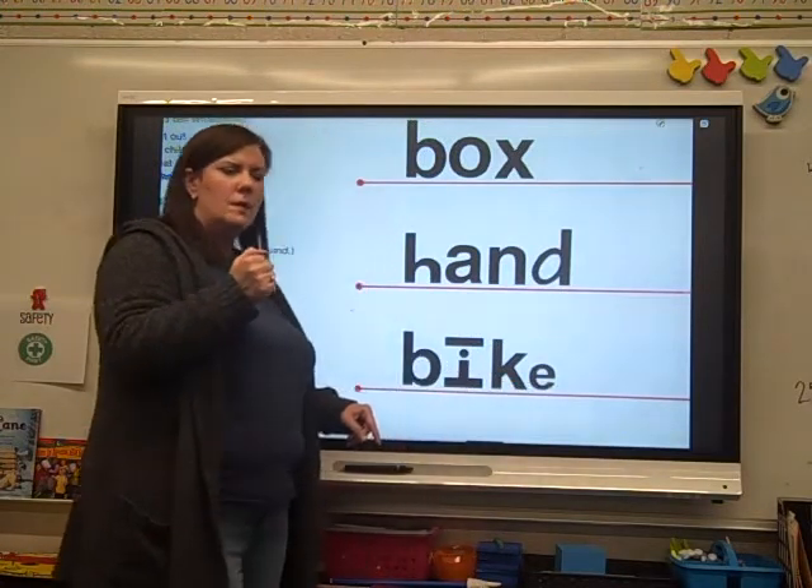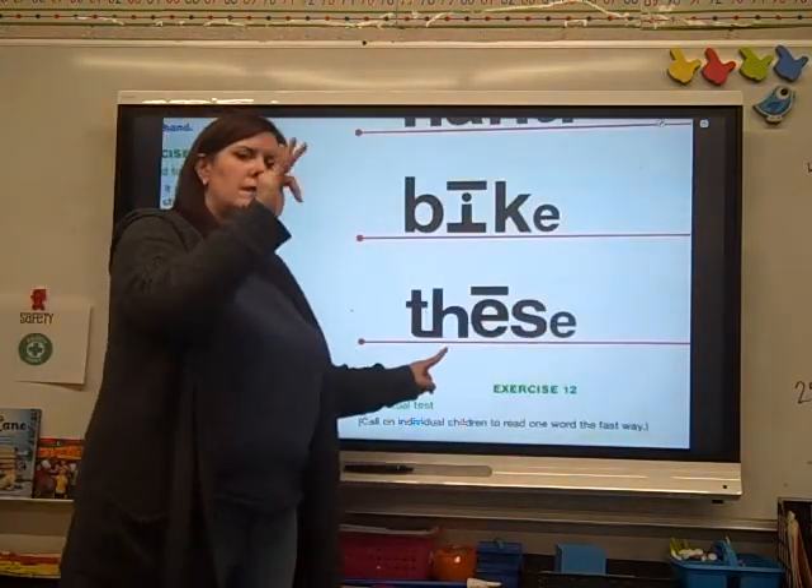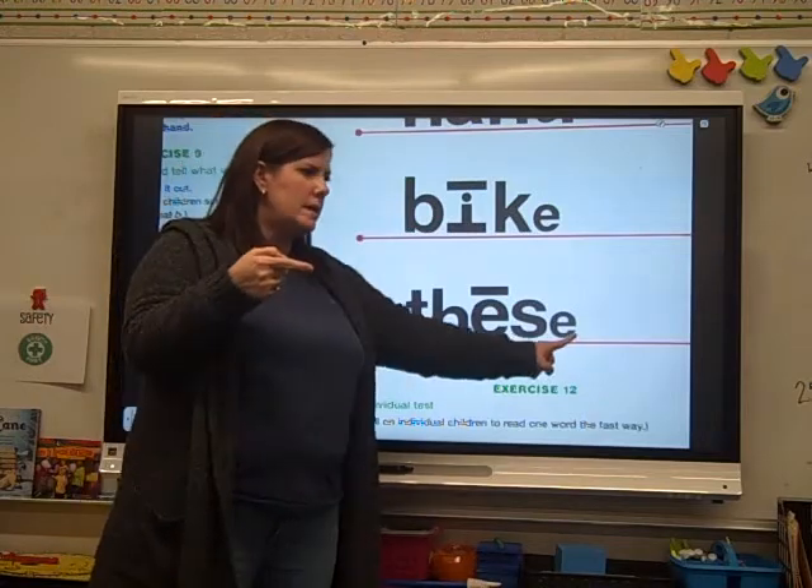Move it up for me. Ready? Magic E again. Ready? These. These.